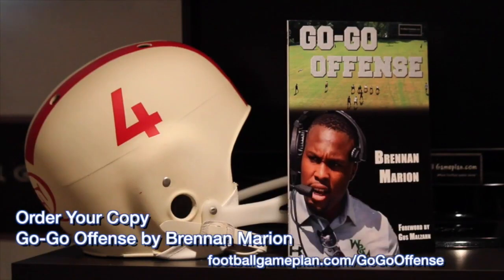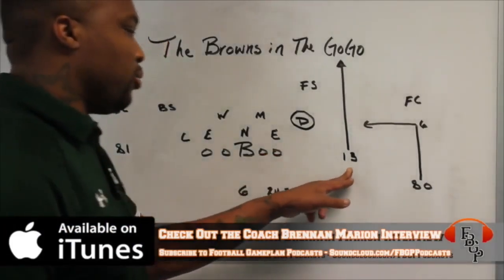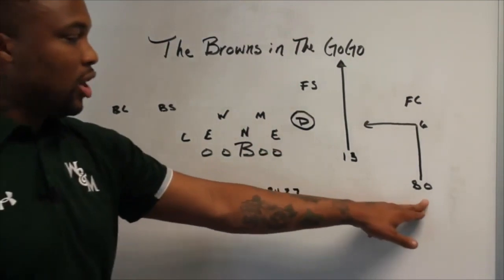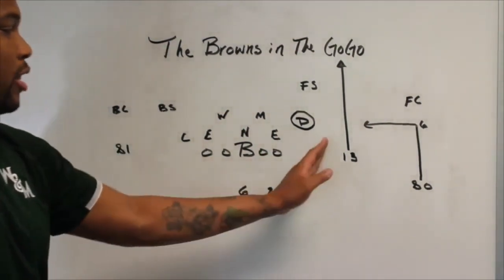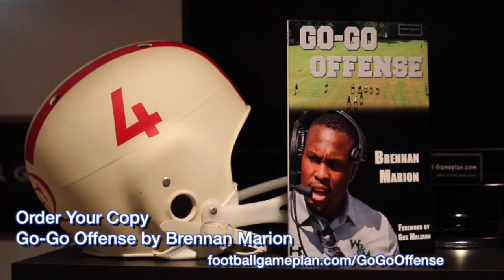Be sure to order your copy of the Go-Go Offense by Coach Brennan Marion on footballgameplan.com/gogooffense. Coach Marion goes through the ins and outs of his explosive offense, one that's tearing up the college football field and putting a lot of points on the scoreboard. You can order your copy at footballgameplan.com/gogooffense.